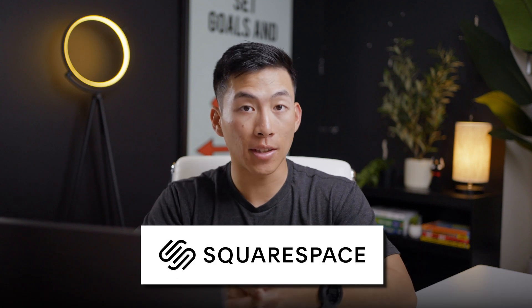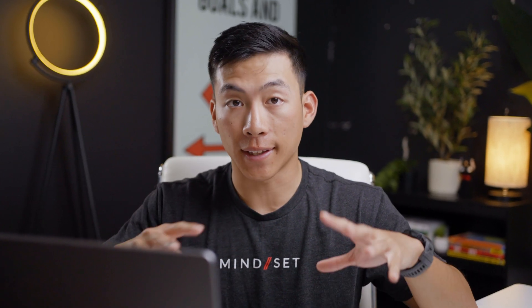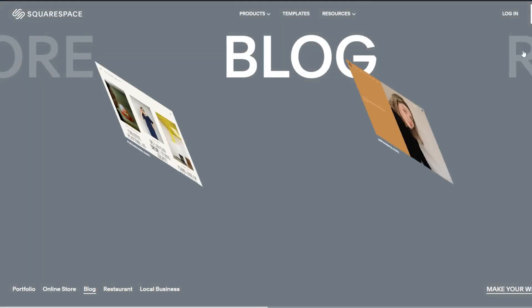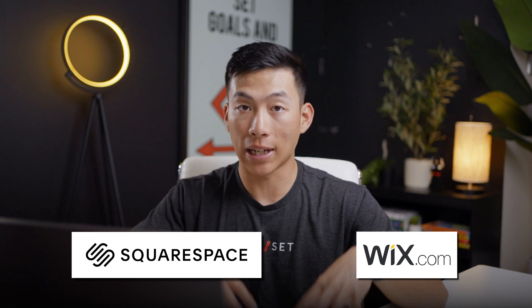Another great option is going to be Squarespace. I would say that this is a website builder more for creative artists, photographers, or freelancers. So if you're looking to create a portfolio website or something like that, then Squarespace is probably better. Just like Wix, they have a bunch of professional templates, but their style is a little bit different. I would recommend checking out both the templates on Squarespace and on Wix and see which one you like better.